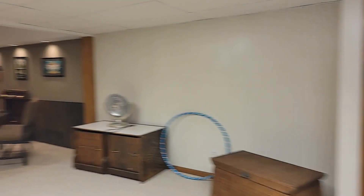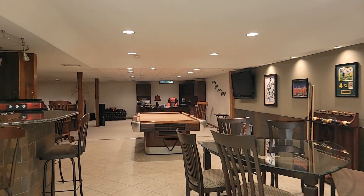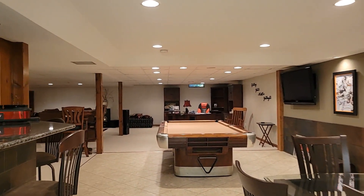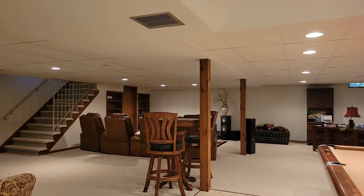Almost 5,000 square feet. Quality and craftsmanship throughout — this house is an entertainer's dream. Nothing really to do but move in; it's been meticulously cared for.